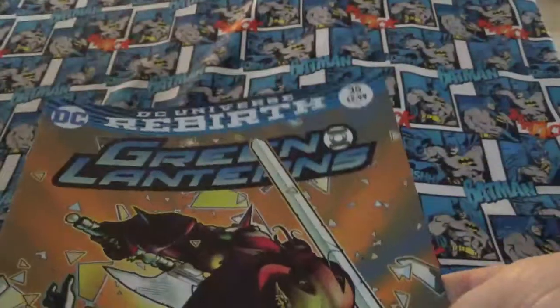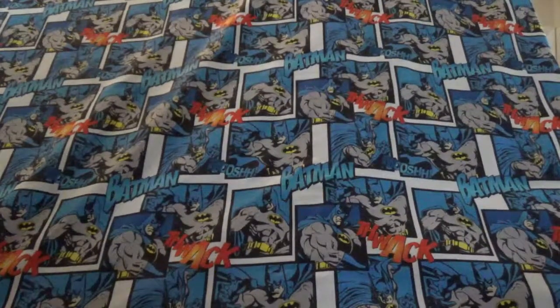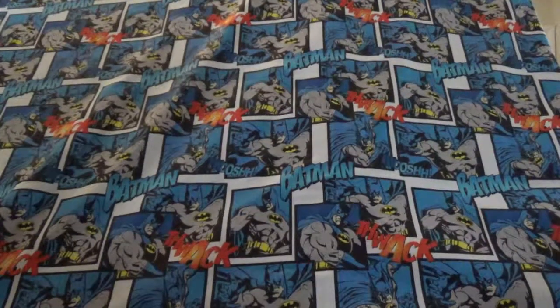And Green Lanterns Rebirth number 35. So that's what I picked up — it cost me 20 bucks for all those comics. That's not bad considering what it would have cost.